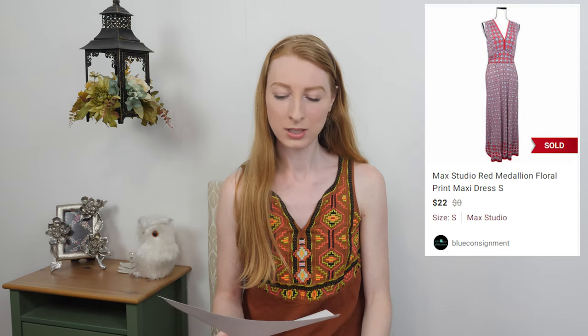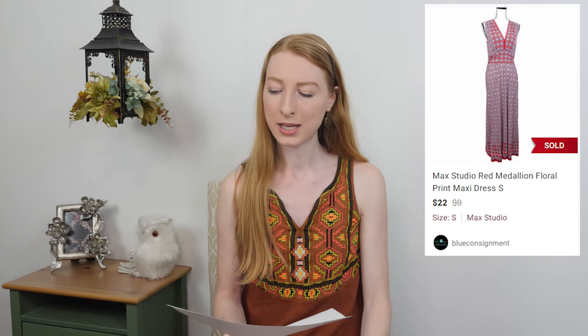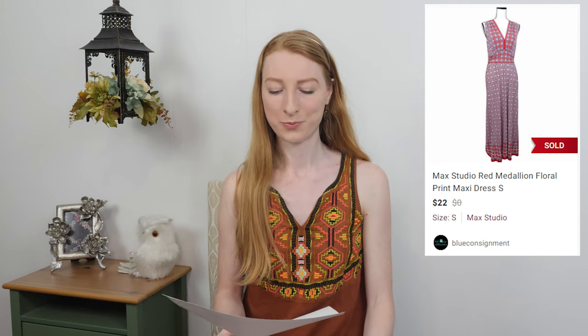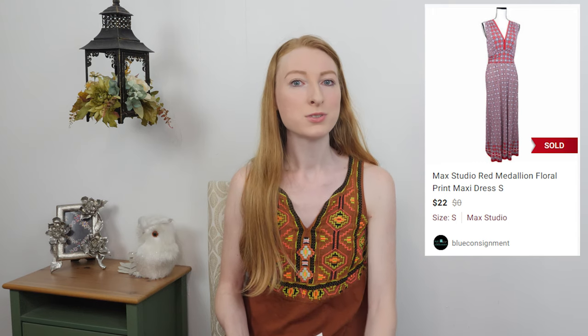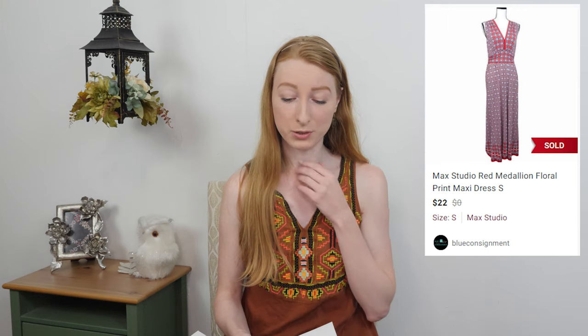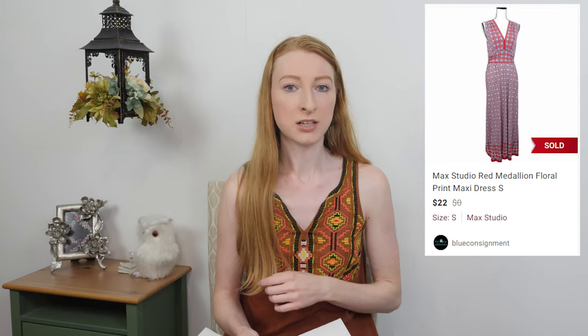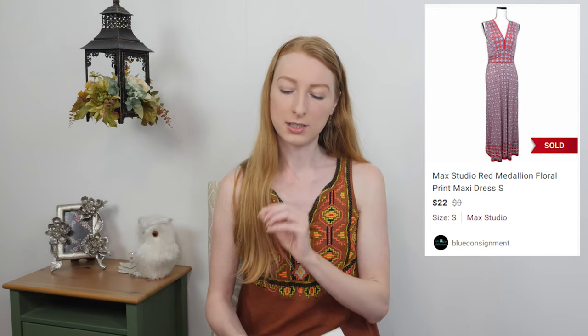The next thing to sell was a Max Studio printed maxi dress in a size small. It sold on Poshmark for twenty-two dollars; after fees I made seventeen sixty, and it only took eight days to sell. I was surprised it sold that fast — it was red, white, and blue, so I was thinking it might wait for the Fourth of July. But apparently people pick up patriotic items for Memorial Day too. Maxi dresses always do pretty well for me regardless of brand.